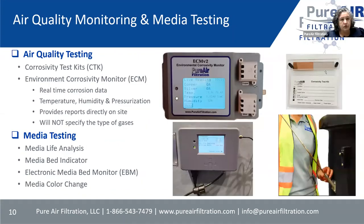Some things we do for monitoring and media testing are done prior to figuring out the best unit, and sometimes after to make sure the solution is still working properly. Our corrosive test kits have copper and silver strips that tell you the amount of corrosion in the air — that gives us an idea of what kind of equipment you need. It won't give the exact gases but will tell you how bad the environment is. The ECM, our environment corrosivity monitor, shows the amount of corrosion in real time and also reads temperature, humidity, and pressure, providing information via screen or a graph on your computer.